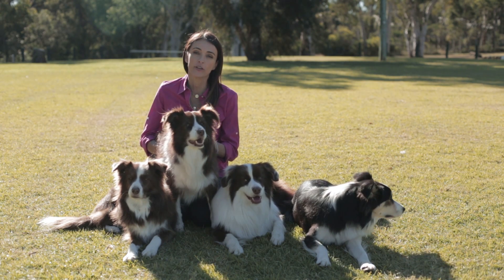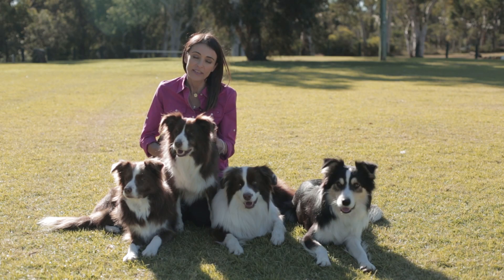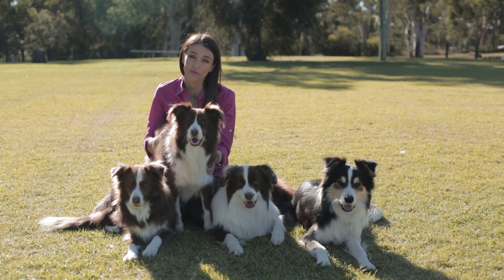One of the biggest mistakes that pet owners make is not checking if their holiday destination is a paralysis tick area. This often happens when people live in an area that is paralysis tick free and they travel to a coastal destination for their holiday. I recommend that you phone the local veterinarian at the area that you are going to be visiting and ask them if paralysis ticks are a problem in that area.